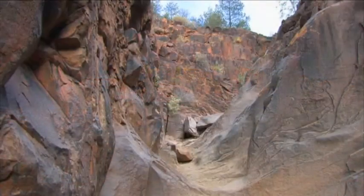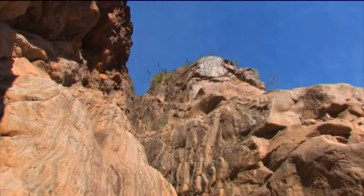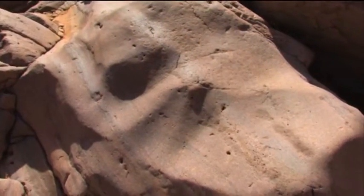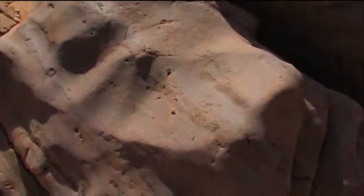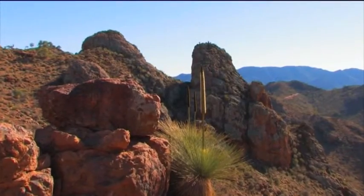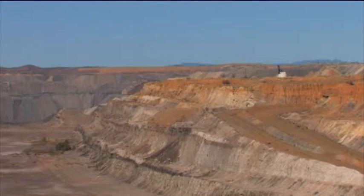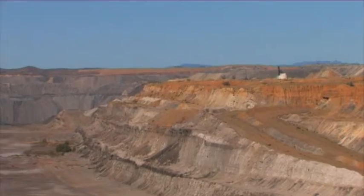The spectacular Bunyiru, Brachina and Parachilna Gorges have been carved through the ranges by flooded creeks flowing towards Lake Torrens. There is a range of minerals found in the Flinders, including coal at Leigh Creek, copper and uranium.